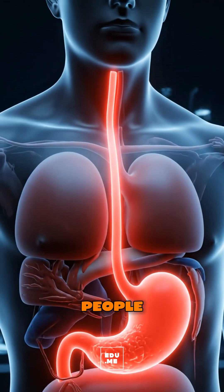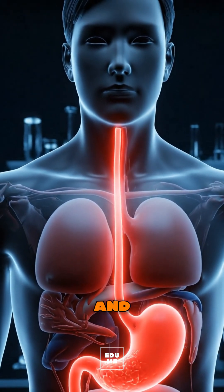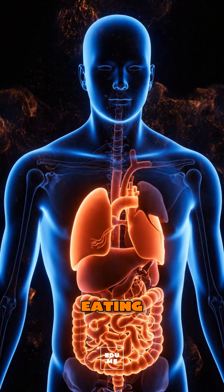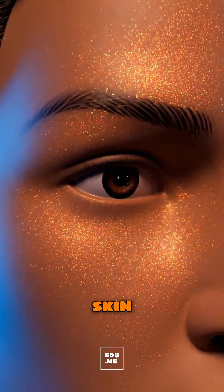For some people, citrus acids can irritate the stomach or trigger mild reflux, and drinking a lot of orange juice can spike blood sugar compared with eating the whole fruit. Rarely, citrus sensitivity can cause mouth or skin discomfort.